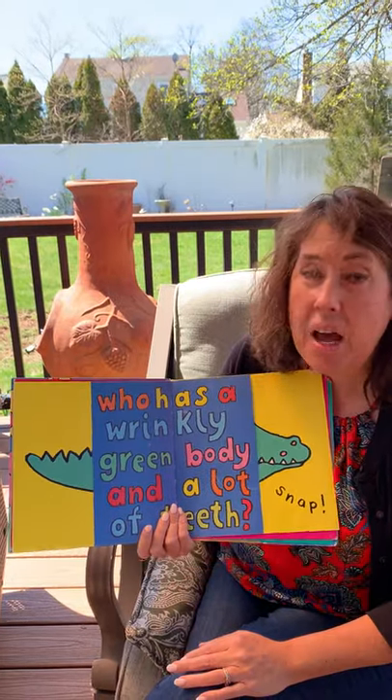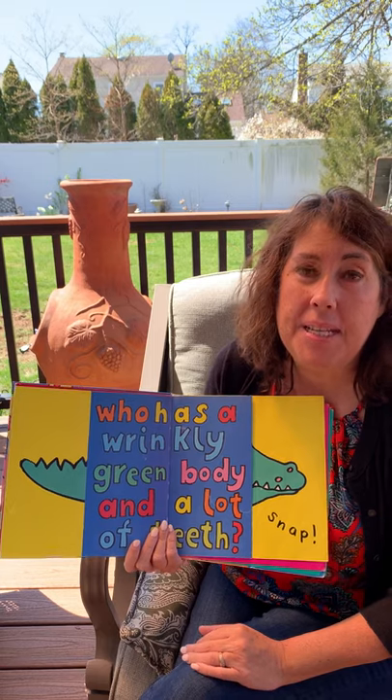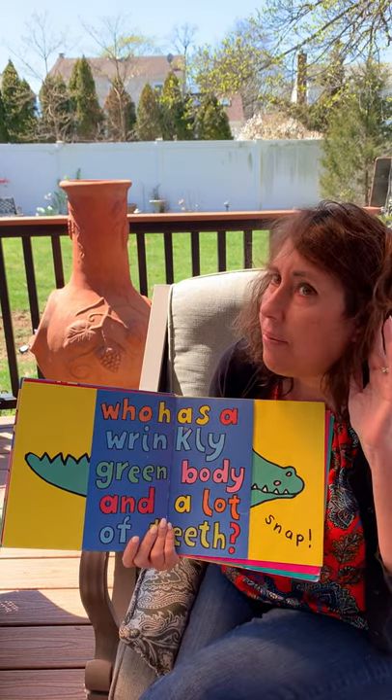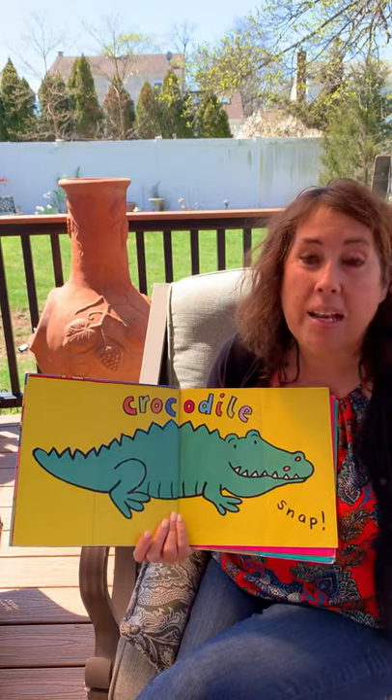Who has a wrinkly green body and a lot of teeth? Let's see, it's a crocodile and a crocodile goes snap.